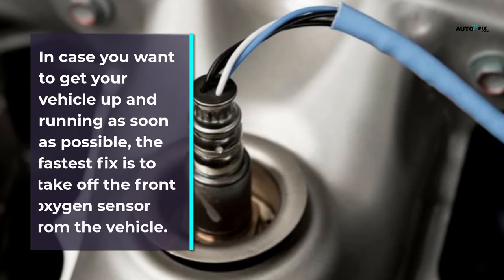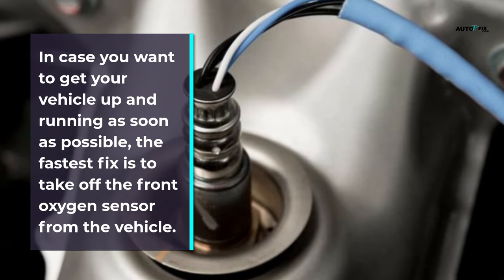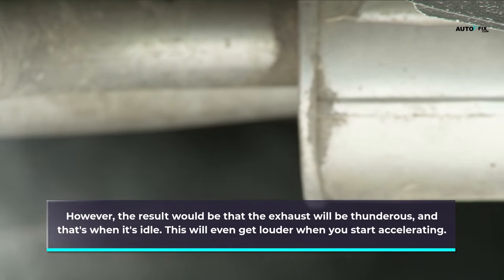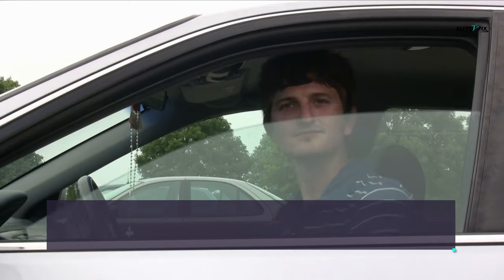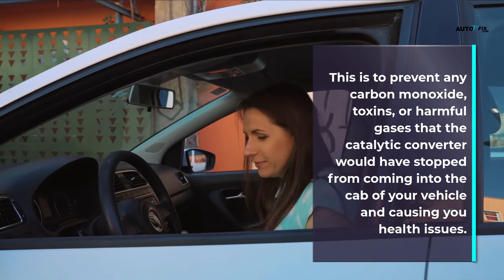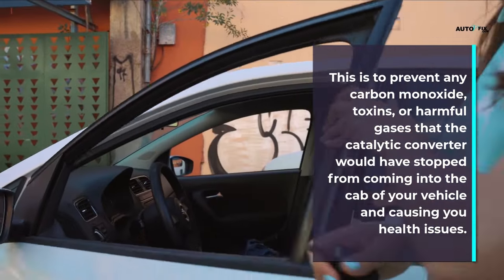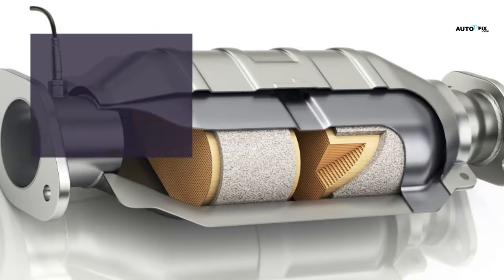If you want to get your vehicle up and running as soon as possible, the fastest fix is to take off the front oxygen sensor from the vehicle. However, the result will be that the exhaust will be very loud at idle, and even louder when you start accelerating. You must operate your car with all your windows entirely down to prevent carbon monoxide toxins or harmful gases — which the catalytic converter would normally have stopped — from entering the cabin of your vehicle and causing health issues.